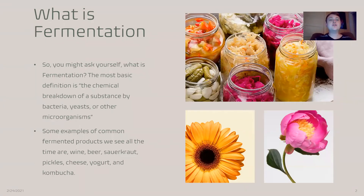So, what is fermentation? The most basic definition of fermentation is the chemical breakdown of a substance by bacteria, yeast, or other microorganisms. Some examples of common fermented products we see all the time are wine, beer, sauerkraut, pickles, cheese, yogurt, and kombucha.